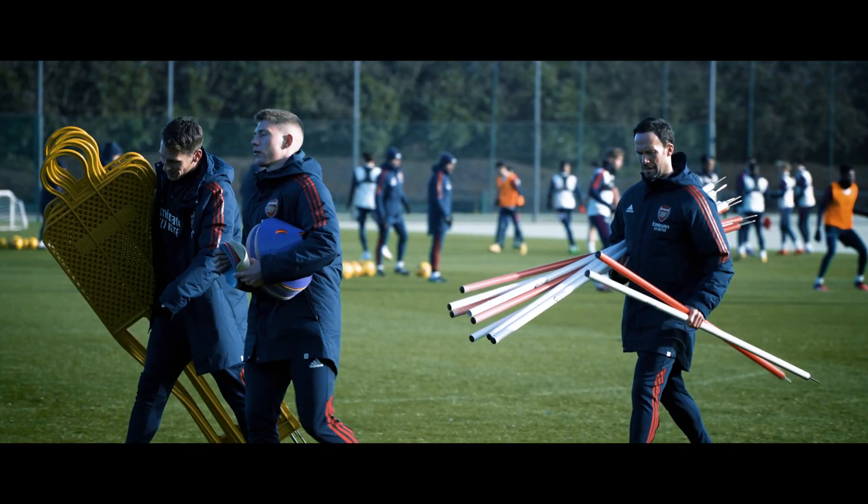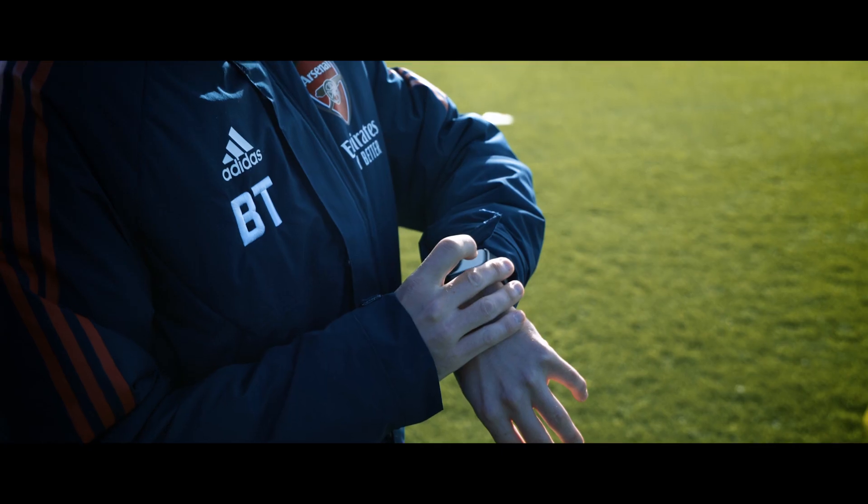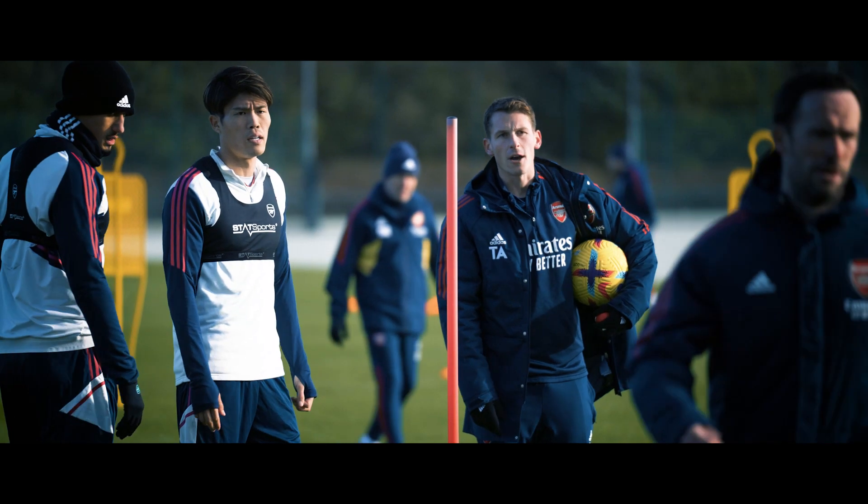So if we've got two different drills going on at the same time, the live data makes it really simple, really easy just to put different players in different drills so we can see the data from both aspects. And the same if there's a rehab session going on whilst training's going on as well — that's when the Sonra watch comes into its own. Whoever's taking the rehab has got all the data live so they can see exactly what they're doing.